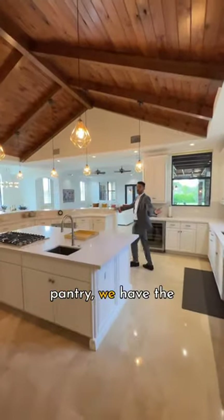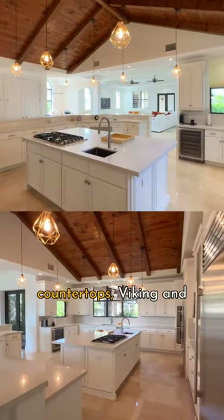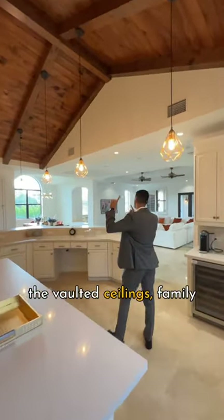Through the butler's pantry we have the kitchen here with quartz countertops, Viking and Sub-Zero appliances, and the vaulted ceilings.